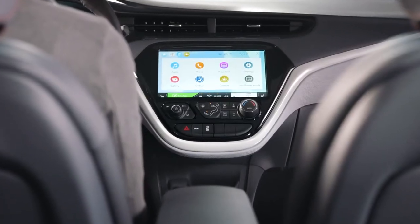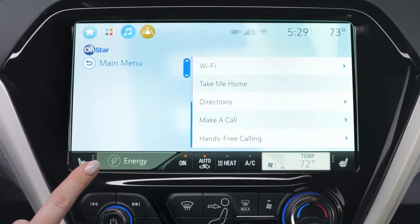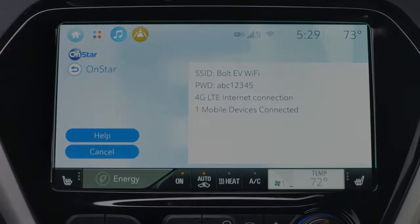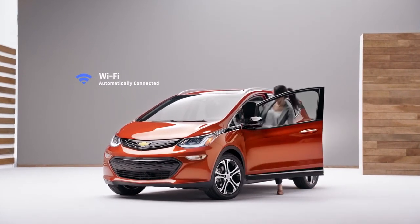Or you can easily set it up yourself by opening the OnStar app on the display screen. Select Wi-Fi hotspot to display your hotspot name or SSID, password, and connection type. After initial setup, your vehicle's Wi-Fi hotspot will connect automatically to your mobile devices.